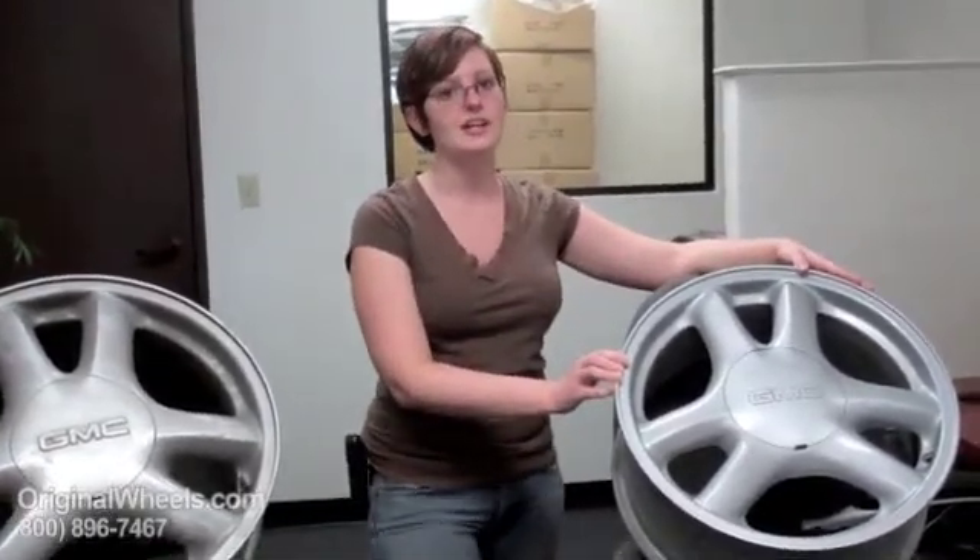So when you're ready to place your order for your GMC Acadia rims, you can go online to OriginalWheels.com, and if you have any questions give us a call toll free. Thank you.